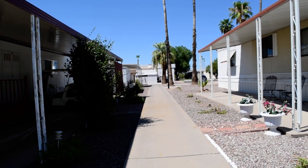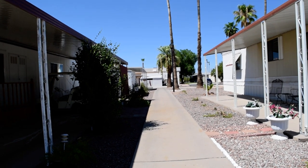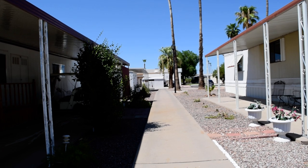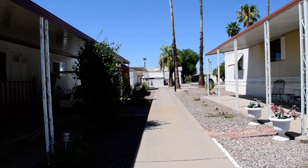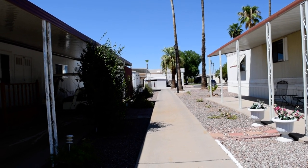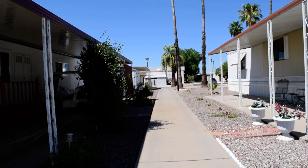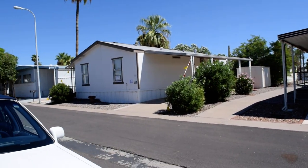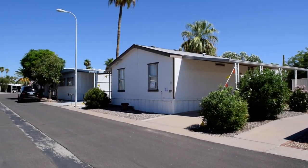If you're interested in this property, the web reference number is CG294ME. You can visit us on the web at www.azactiveresorts.com or call 1-800-478-3864. Feel free to ask for me — I'm Kara. Thanks for tuning in and we'll talk to you soon.